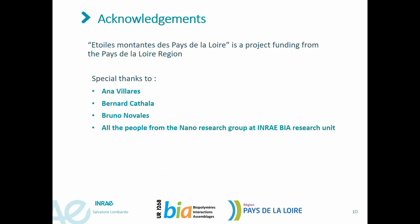I would like to thank Anna Villars and Bernard Catala for their help and supervision. I would like to thank Bruno Novales for his help with confocal microscopy, and I would like to thank Magalie Weber, Céline Moreau, and Nadège Larè for revising this video, and all people of our research group.